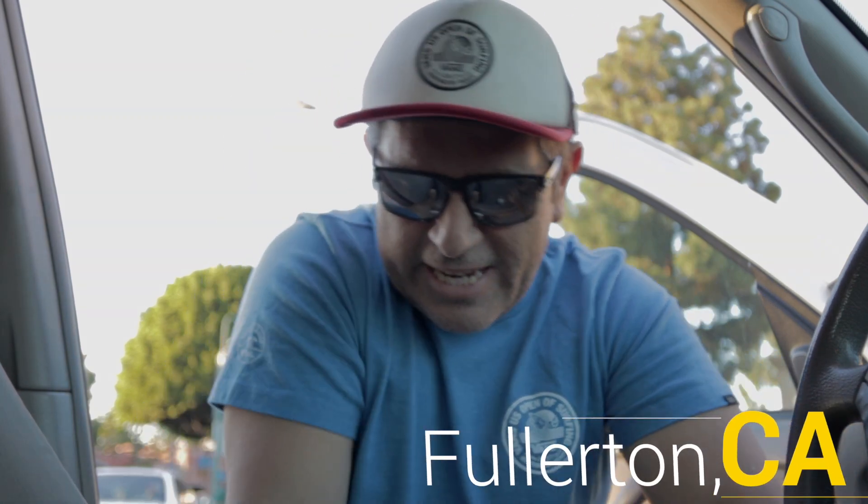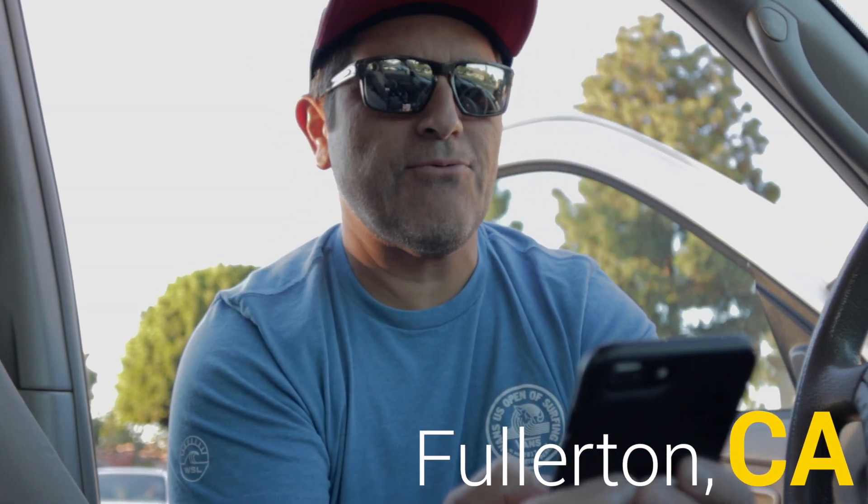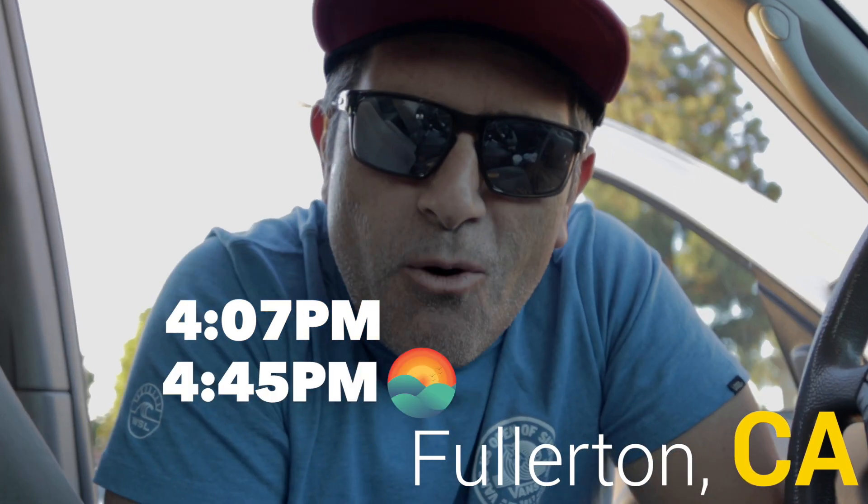Welcome back to the vlog everybody, we are in downtown Fullerton. I've got 4:07, Siri said that 4:45 is sunset. We're gonna try to get about 10 black-and-white street photography shots. Time's running, let's go.